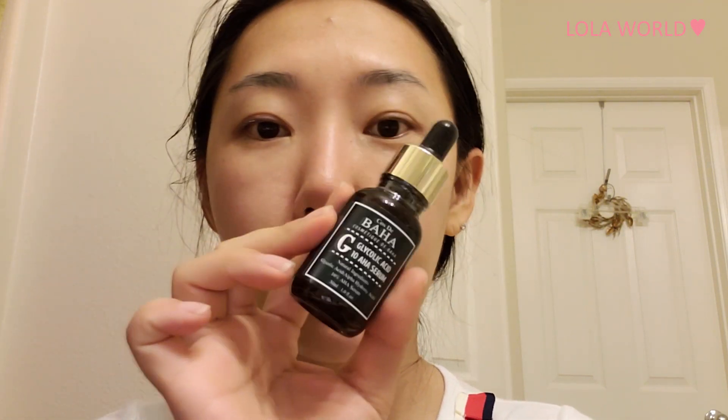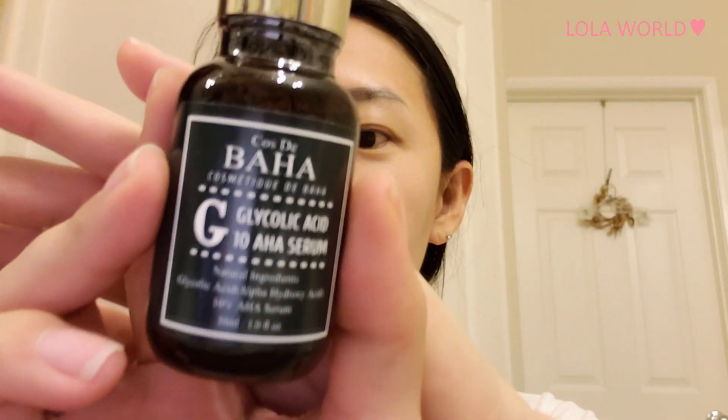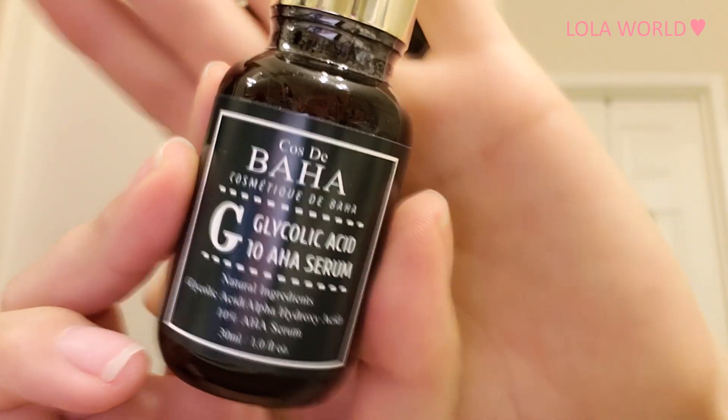Hello guys, this is another video reviewing a skincare product. This one I got is called Cos De Baha Glycolic 10 AHA Serum — it has 10% AHA, which stands for alpha hydroxy acid serum.